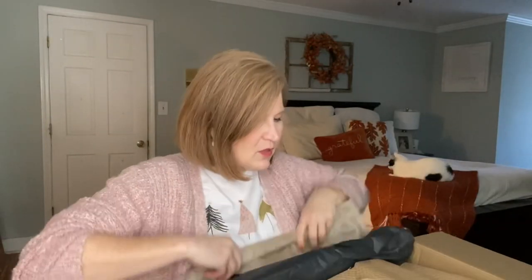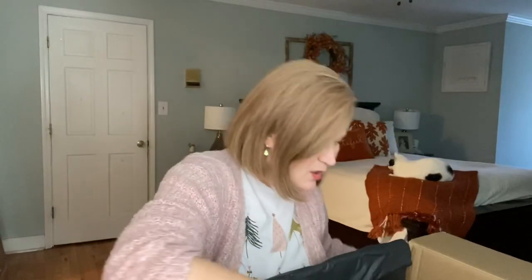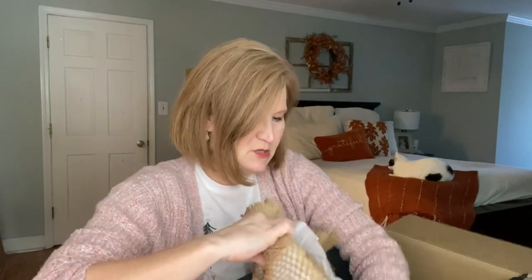Look at this cute tissue - it's got pine cones and poinsettias and pine needles, very winter-esque. We have some brown paper at the top and everything's wrapped pretty well. Let's go ahead and take a peek at the first item.